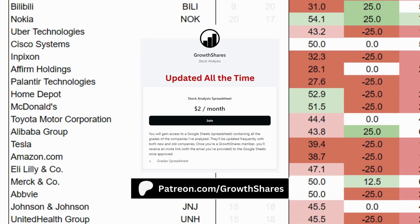Before we put everything together, join my Patreon. You'll get access to every company and ETF I've analysed. It's updated all the time. Link on the screen and in the description.